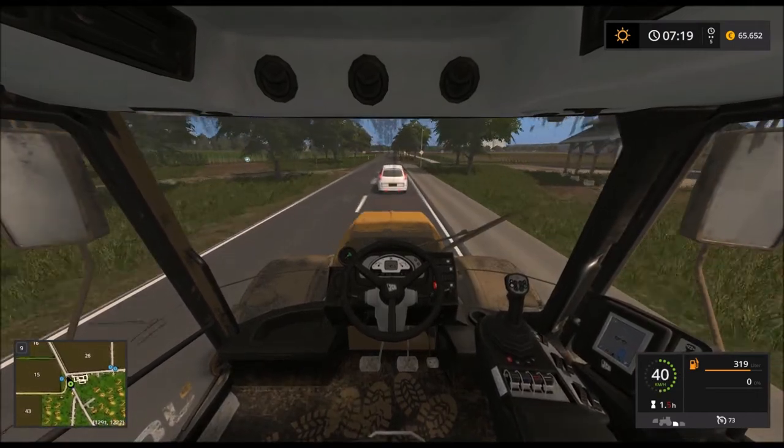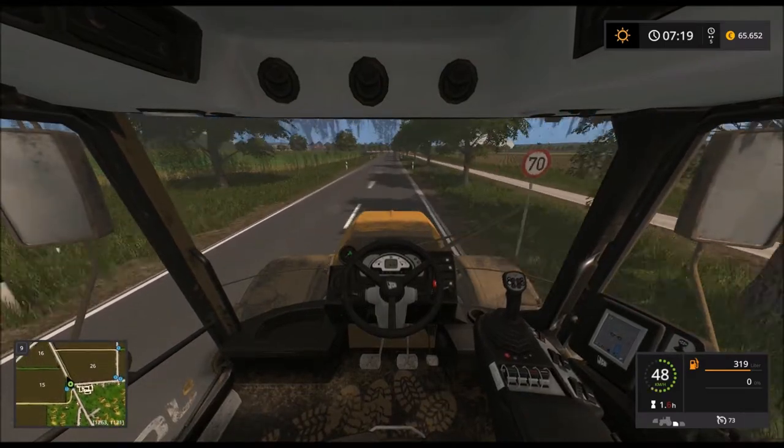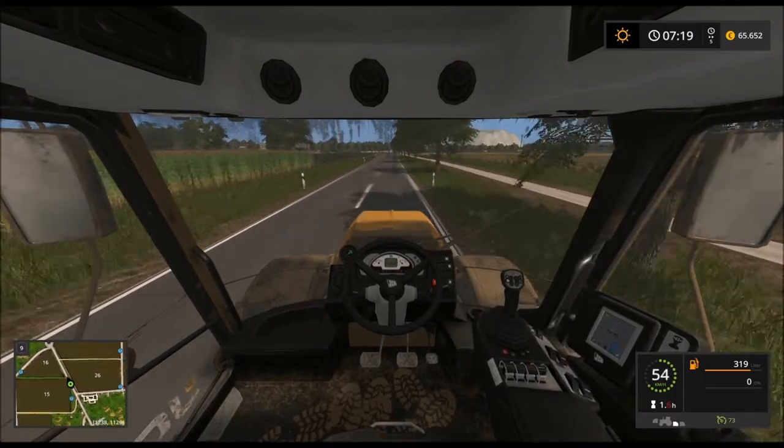Hier sind unsere Gewächshäuser. Jetzt hat er aber gerade noch so die Kurve gekriegt, Junge – hat genau gepasst.